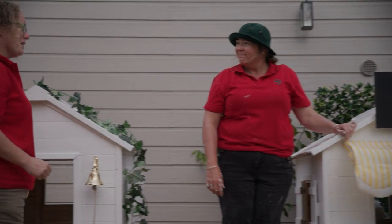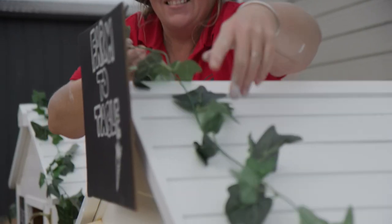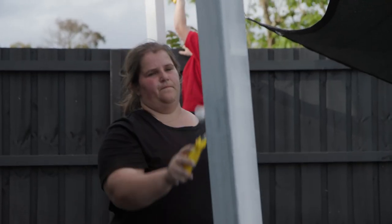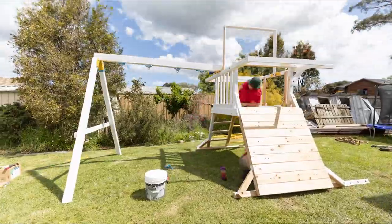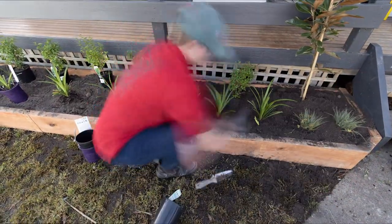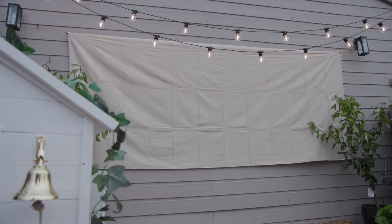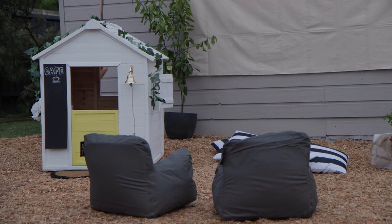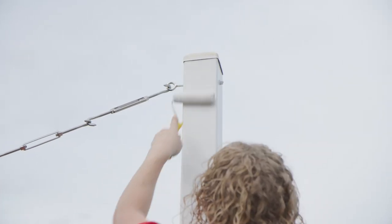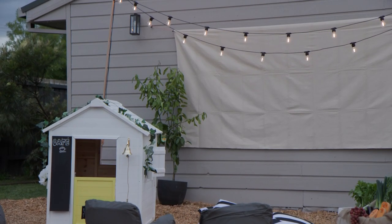Voila, awning! Looks amazing — it'll look even better with some ivy. Day one has been a big one. The play equipment is assembled and our freshly painted posts for the shade sail will set overnight. Our cubby and movie zone is nearing completion and our backyard is coming to life.